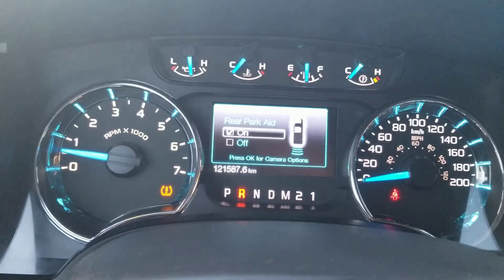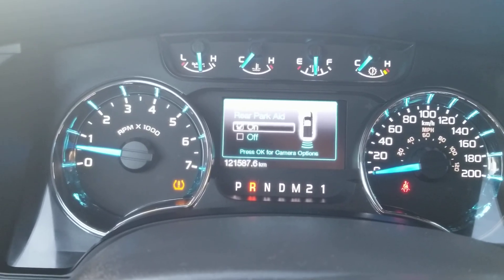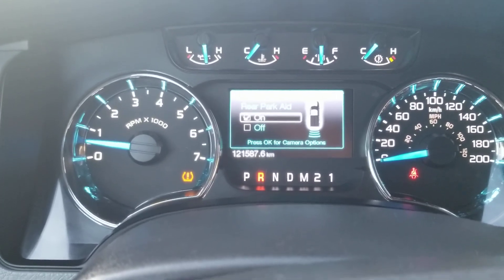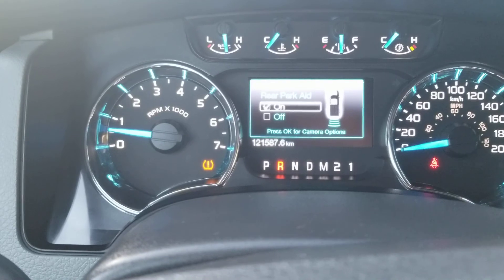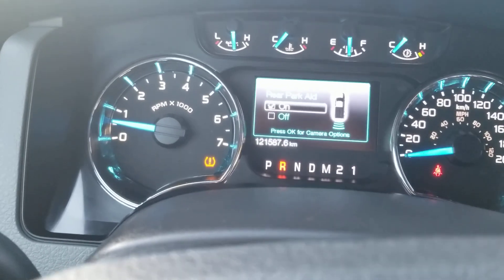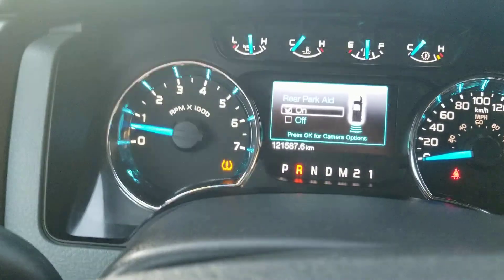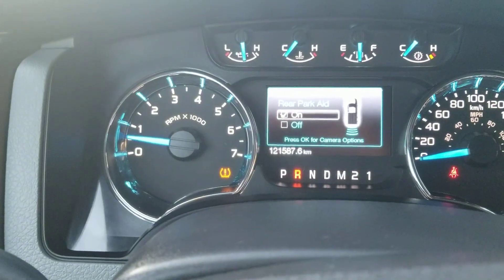Currently, for a 2013, it has 121,587 kilometers on it. Beautiful — it's still got a lot of life on it. No rust at all that I've found on the vehicle itself. In great condition, it is a cherry — it is in mint condition. This morning, this light you see here, that's for low tire pressure. We're going to be taking a look at that once we safety it.